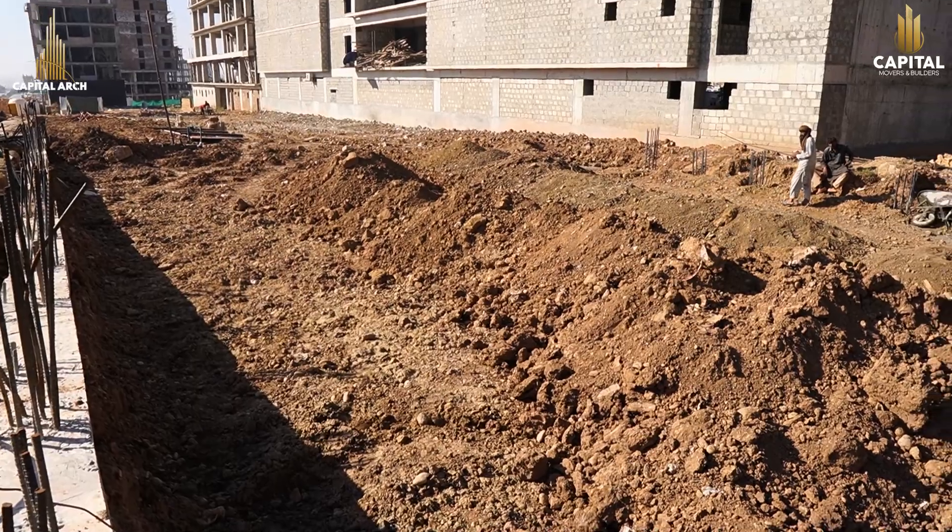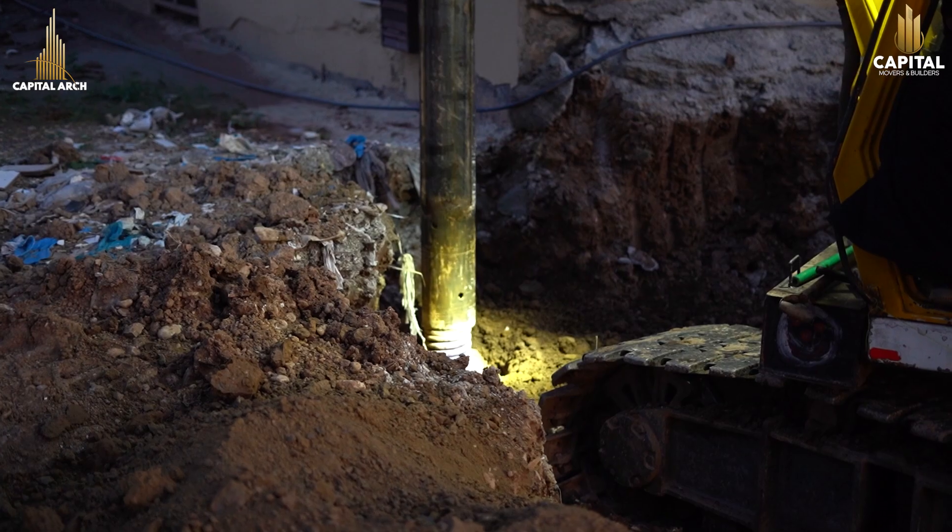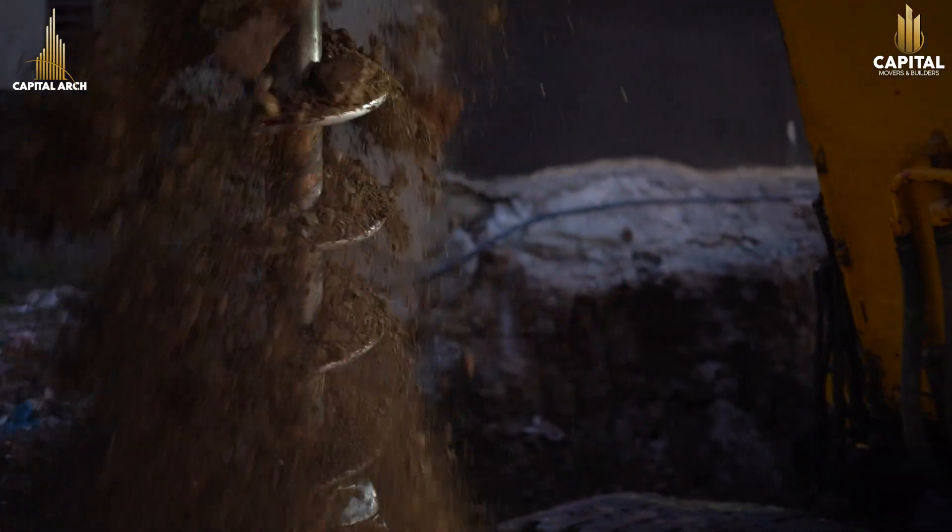Hello, I am on Plot 558 on the construction site of Capital Arch. As you can see, after the Pitchley Soldier Piles are completed, their digging, cage lowering, and now we are doing concrete pour.